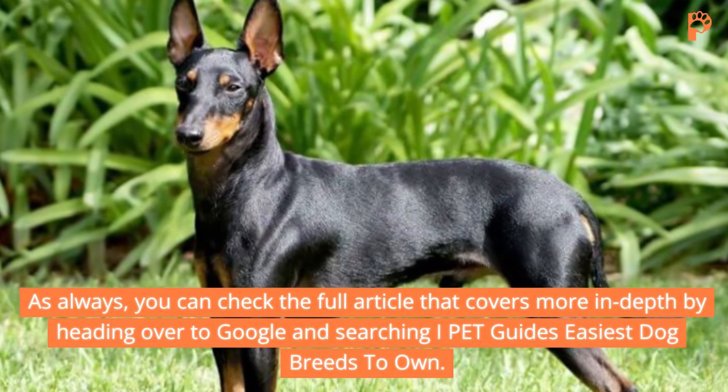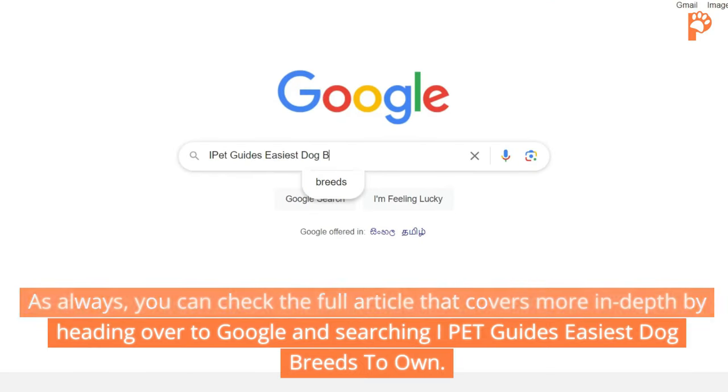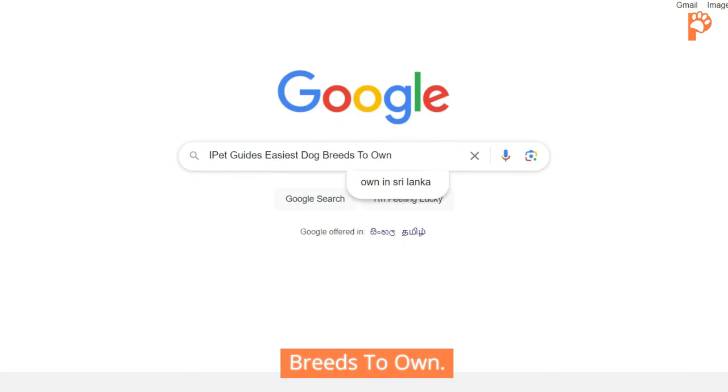You can check the full article that covers more in-depth by heading over to Google and searching iPetGuide's easiest dog breeds to own.